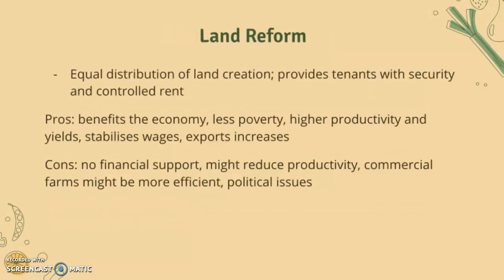The second solution is land reform. This is the equal distribution of land creation — it provides tenants with security and controlled rent for agriculture. The pros are that it benefits the economy, creates less poverty, higher productivity and yields, stabilizes wages, and exports increase.